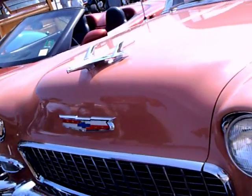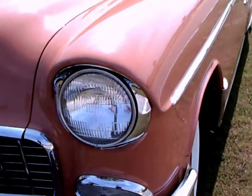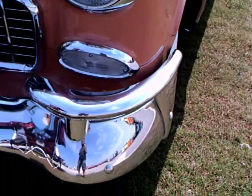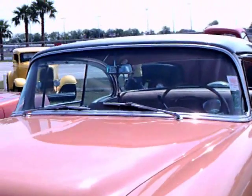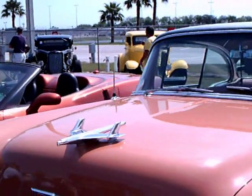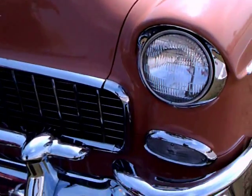I can't think of any car that epitomizes the 50s better, especially 1955, than this Chevy Bel Air hardtop. The colors are coral and gray, a very popular combination.